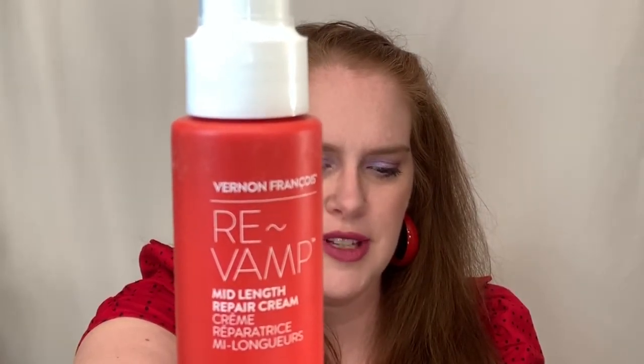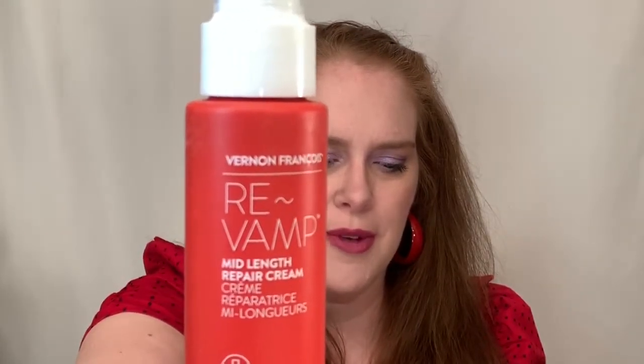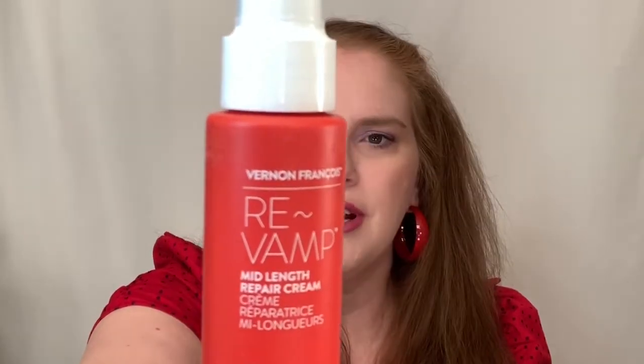Next is Vernon Francis Rebamp, a mid-length repair cream. It says, have you noticed your hair is dull from the summer sun? This is an intensive emergency treatment for your red hair. The active ingredient derived from castor oil helps to seal down the hair's cuticles that have been damaged, so your red hair will feel like new. This brand is cruelty-free. It says it's for heat-styled, color, or chemically-treated hair. Even though my hair is not chemically treated or colored, I do use heating products, so I can use that.